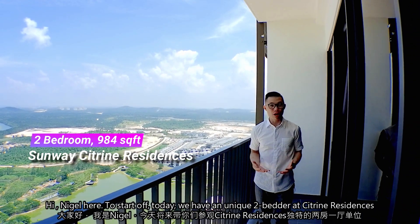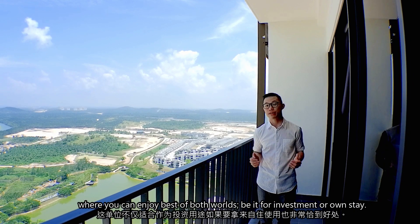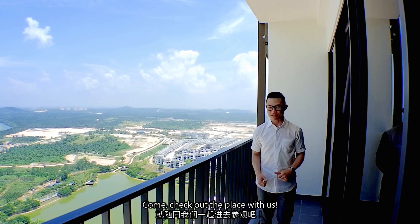Hi, Nigel here. To start off, today we have a unique 2-bedder at Citrine Residences where you can enjoy the best of both worlds, be it for investment or for own stay. Come check out the place with us.